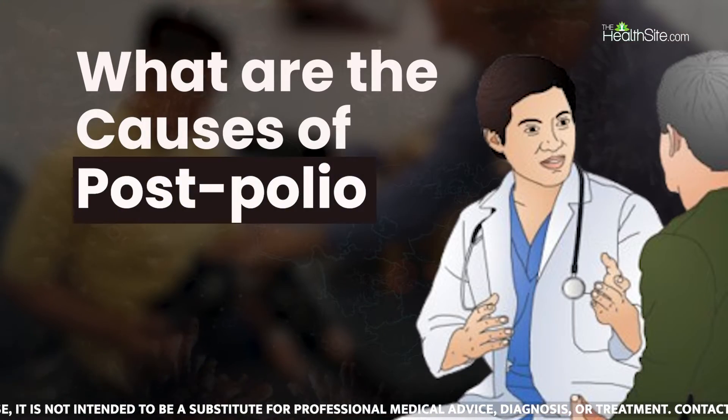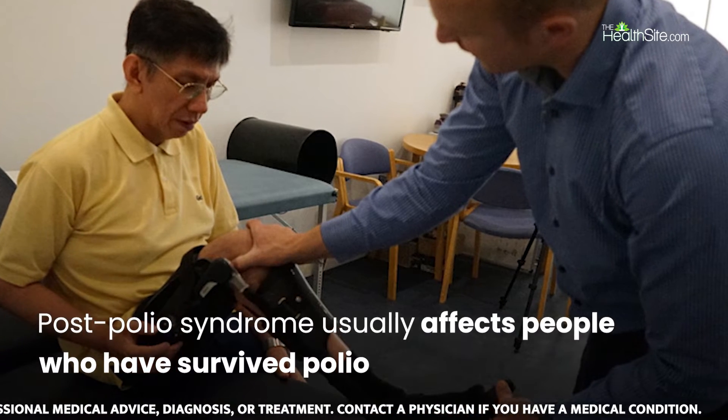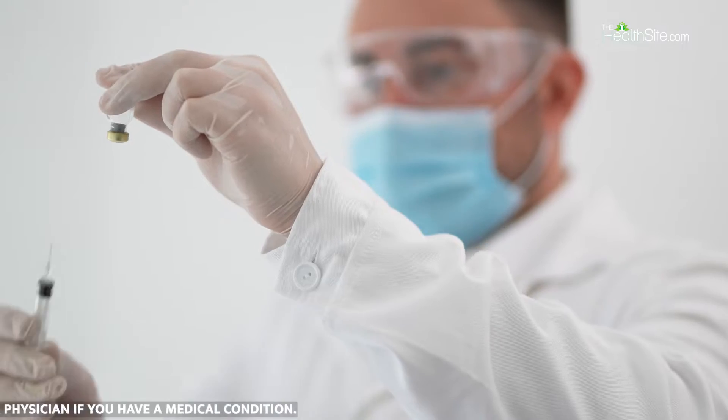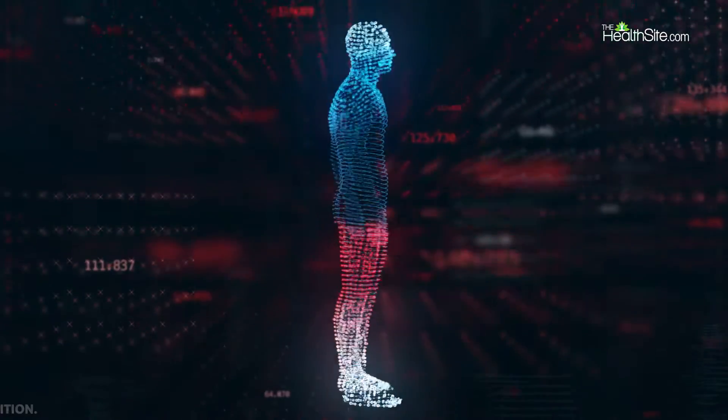What are the causes of post-polio syndrome? The condition usually affects people who have survived polio for 15 to 40 years after the initial recovery. Doctors think that it might be connected to the increased strain that polio puts on the motor neurons.